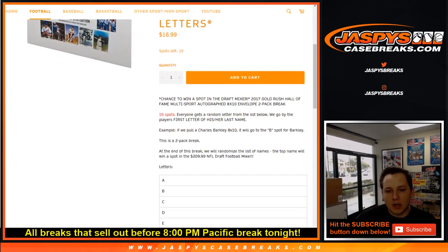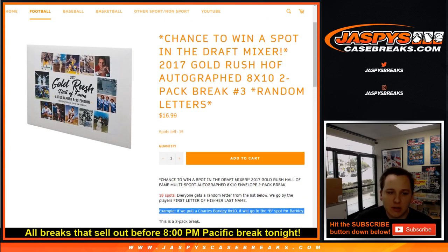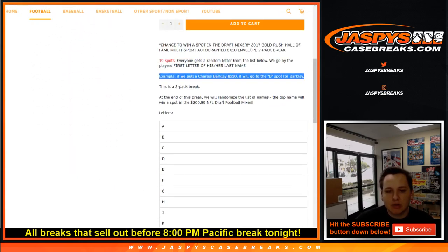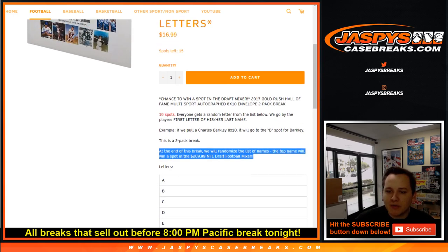How the random letter break works is we go by the first letter of his or her last name. So the example I put in there, Charles Barkley — whoever has the B spot would get that Charles Barkley 8x10. We just go by the name on the autograph. So like Kareem Abdul-Jabbar, that would be letter A, so on and so forth. At the end of this break, we will also randomize all of the names in this one.